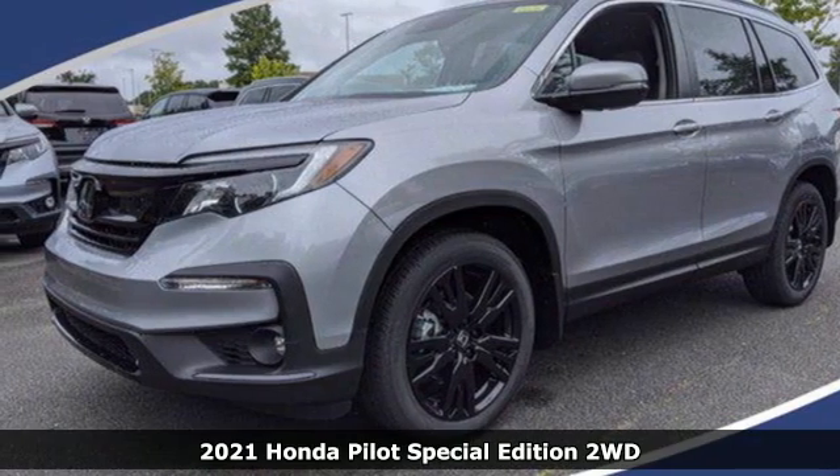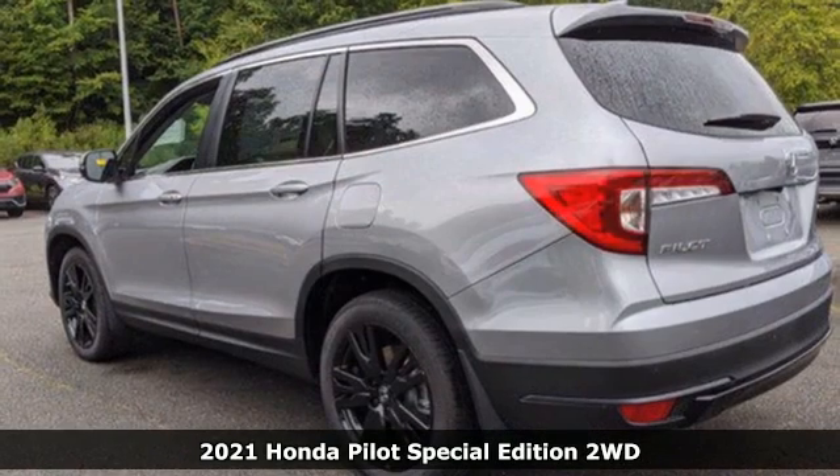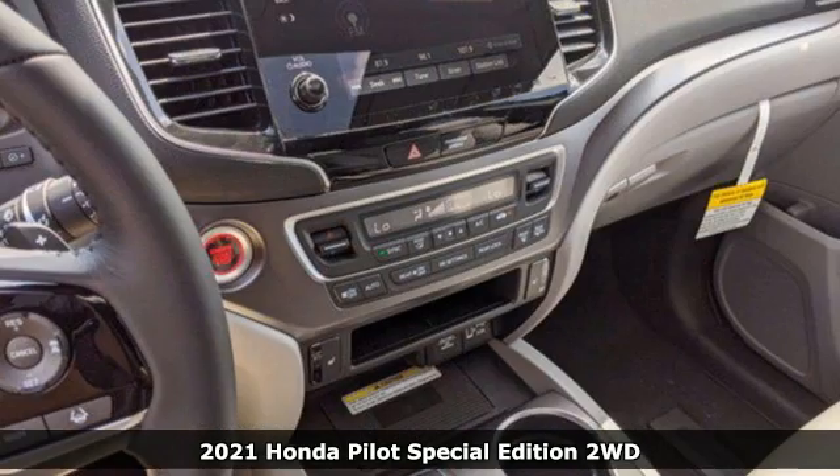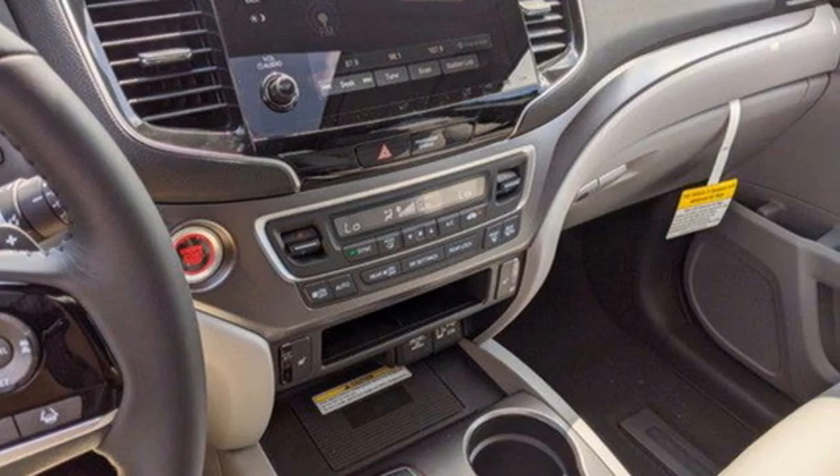It's a new 2021 Honda Pilot. Premium space, spirited performance and a healthy dose of fun for everyone makes this the perfect crossover SUV for the entire family.